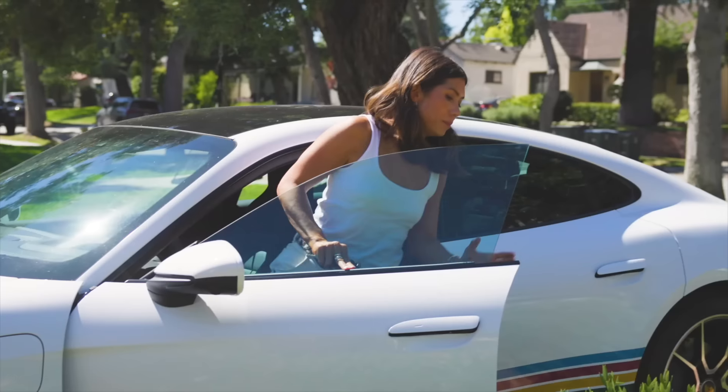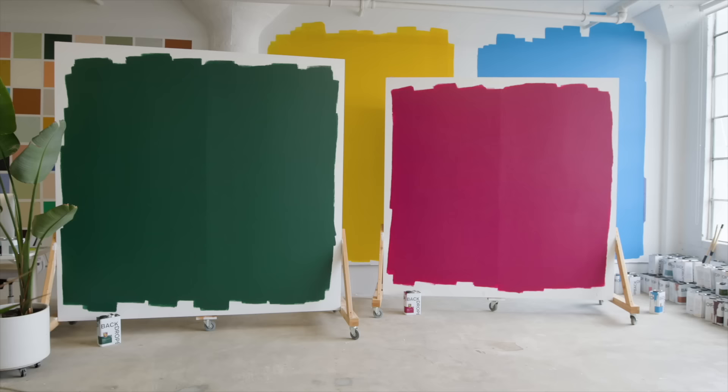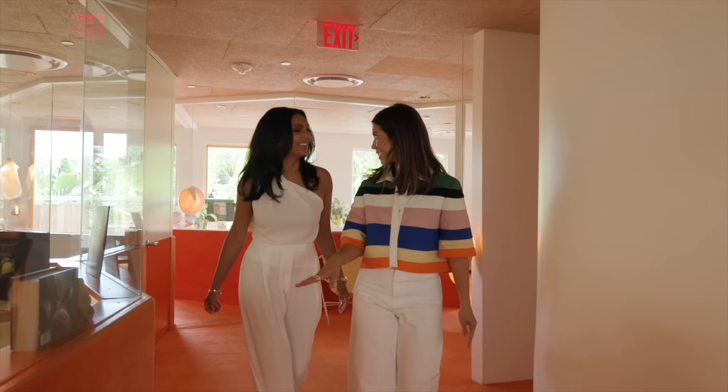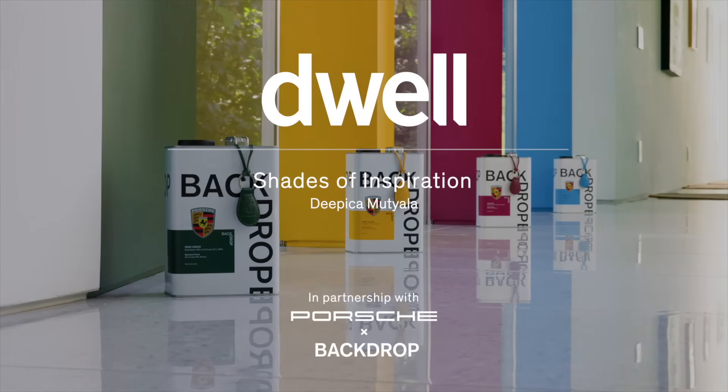Now, for the first time ever, you can paint your home Porsche. I'm Natalie Ebel, co-founder of Backdrop. We recently partnered with Porsche to bring four of these iconic colors into your home for the first time ever. We're on the road meeting creators who are making the world a more colorful place, and can't wait to see what they've been dreaming up with this iconic palette. This is Dwell's Shades of Inspiration.